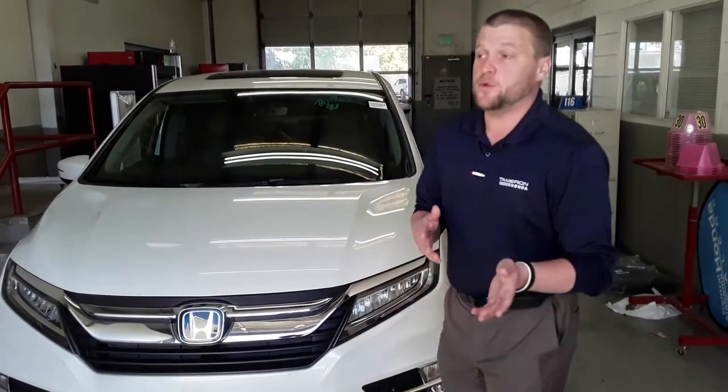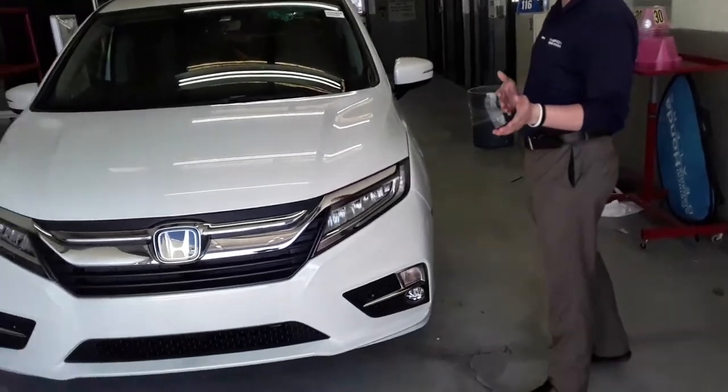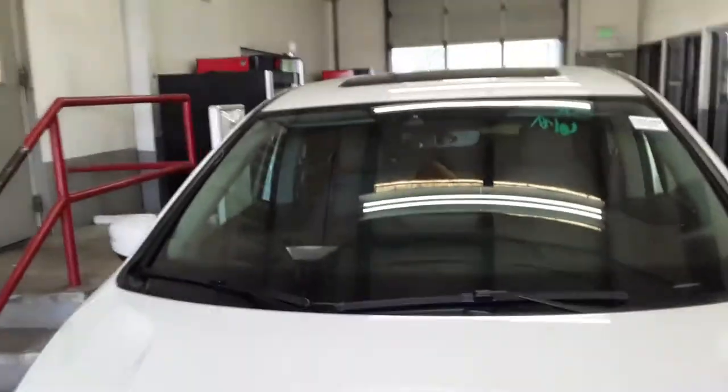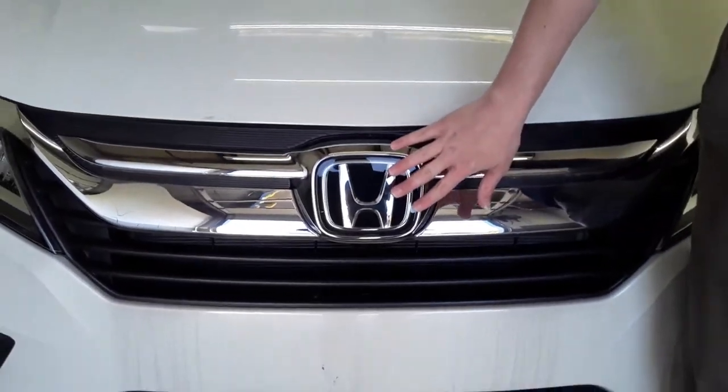Definitely don't want you to miss out on that. Now, the vehicle itself — it sounds like you've done a fair share of research, but all Odysseys are going to come equipped standard with your Honda Sensing Suite. You'll find a camera located right there at the top of the windshield, and behind the badging — that Honda badge is going to be a radar, used for your adaptive cruise control, that's going to sense large objects and other vehicles out ahead of you.